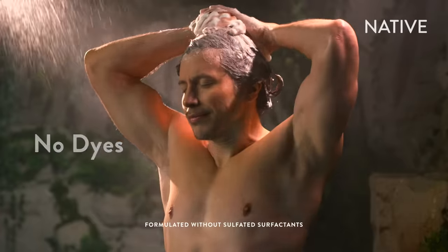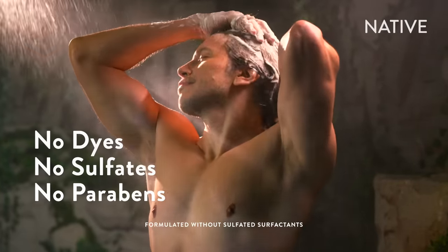Clean, effective hair care that leaves your locks moisturized, full, and strong with just ten simple ingredients.